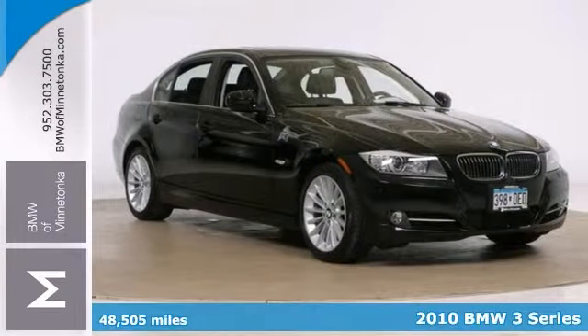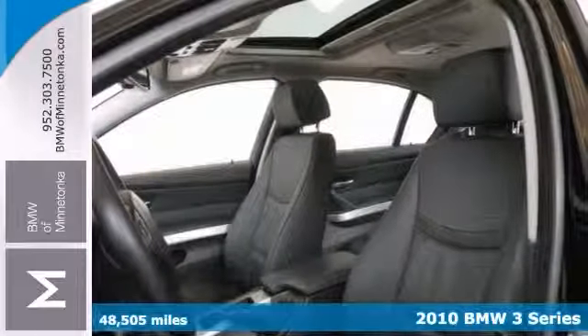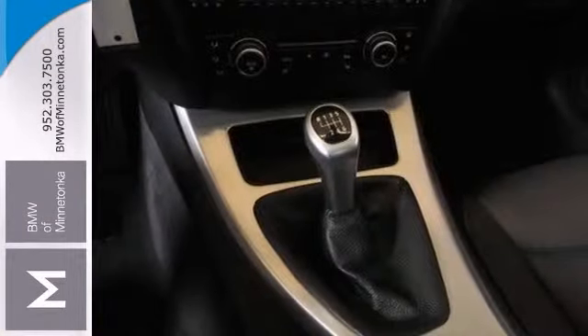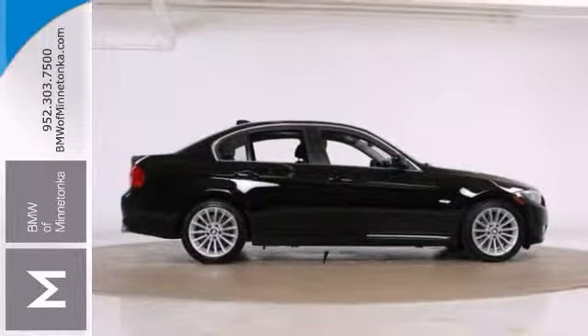Here's a 2010 BMW 335i. It's loaded with the cold weather package and the premium package, plus it has a turbocharged engine. This classy black BMW is the luxury car you've been thirsting for. It wraps you in flagship level comfort and gives you that stylish look without the big price tag.